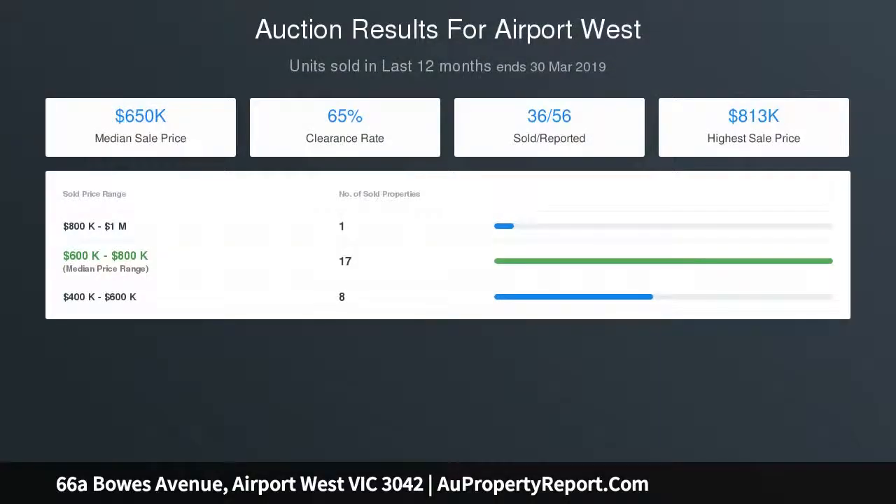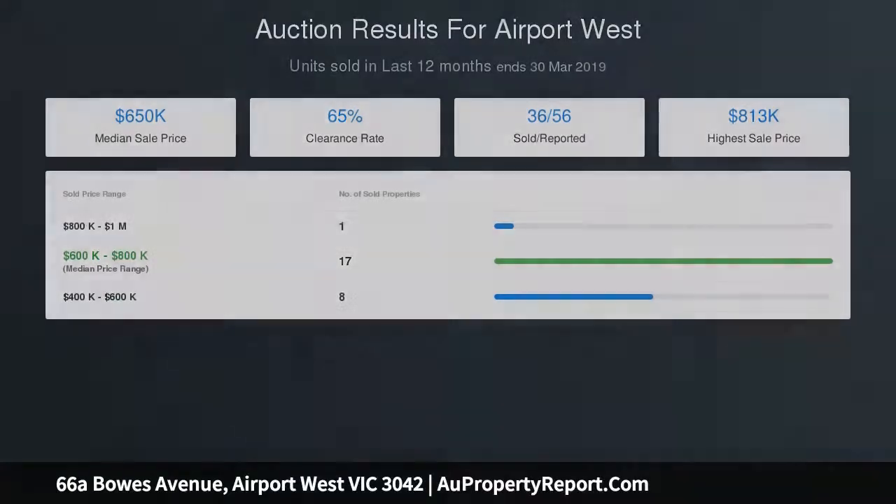Other highlights include ducted heating and split-system air conditioning, additional ceiling fans throughout, plantation shutters and solid hardwood floors, NBN connection, solid gas, hot water and a full-size laundry.